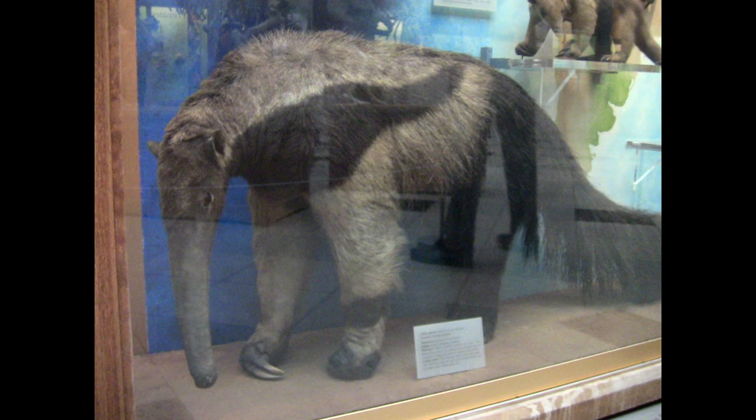Here we have the group of Xenarthrans most closely related to the Sloths — the Anteaters. These are quite bizarre creatures, with a very elongated skull housing a very elongated tongue. They do share some common features with Sloths, which are chiefly their powerful claws and shaggy coat, as well as quite poor eyesight.